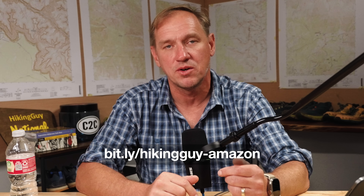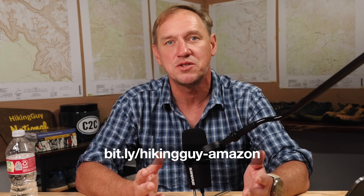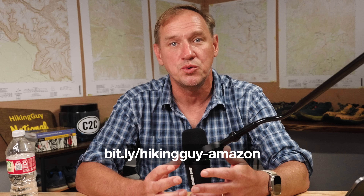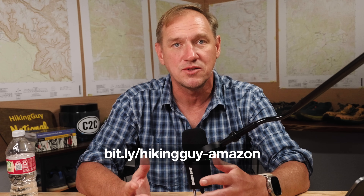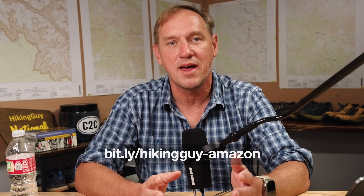A big thank you to everyone who supports this channel — I cannot do these things without you. If you want to support the channel in a very easy way, just use my Amazon link on the screen and under the video. I get a little percentage; it doesn't cost you anything extra, but it allows me to do videos like this, trail guides, gear guides, without having to do commercials for things like VPNs or even Chinese hiking boots, which I'll talk about at the end of the video.